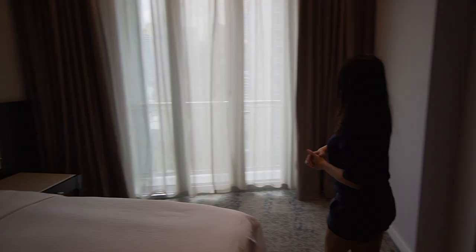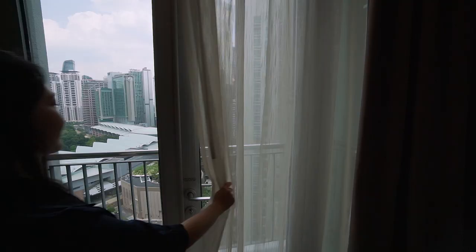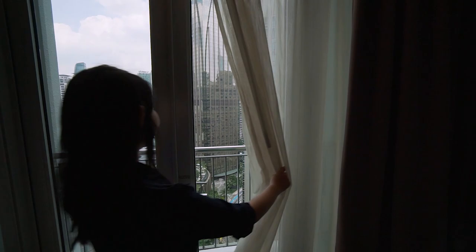The master bedroom also has a balcony — it's awesome. Though when we tried to open it, it was locked.